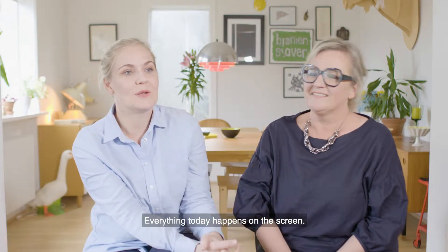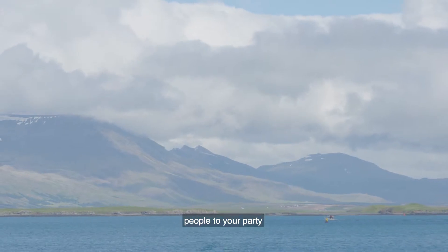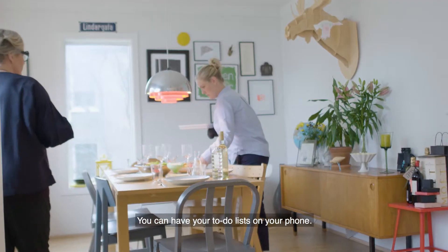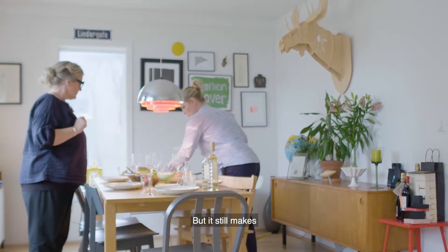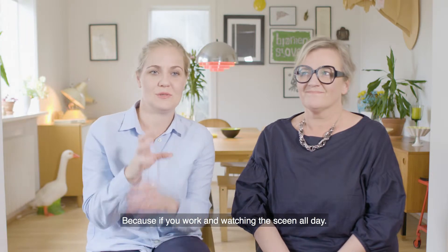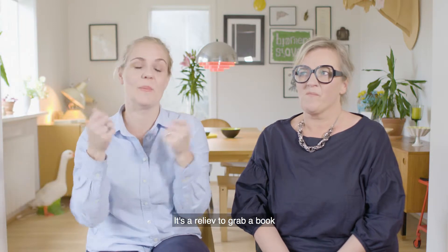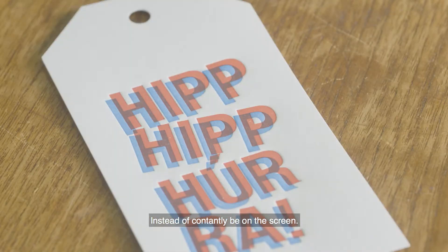Everything today happens on the screen. You can read the newspaper online, you can invite people to your party online, you can have your to-do lists on your phone — you do everything, you don't need the paper. But you still need the paper, because if you work watching a screen all day, it's a relief to grab a book in your hand instead of constantly being on the screen.